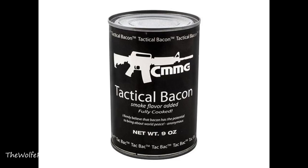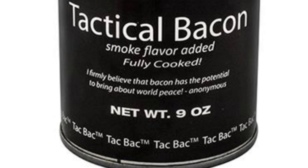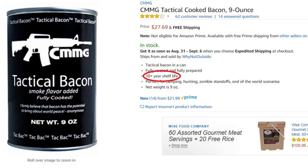So let's see how the Tactical Bacon compares to the Yoder's bacon. And finally someone agrees with something I've always said — I firmly believe that bacon has the potential to bring about world peace. They also say bacon's what makes the world go around. This Tactical Bacon also has a shelf life of 10-plus years.